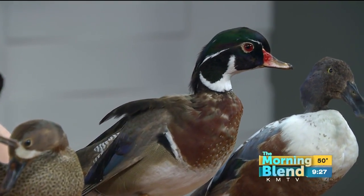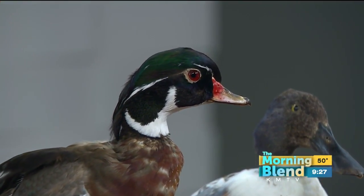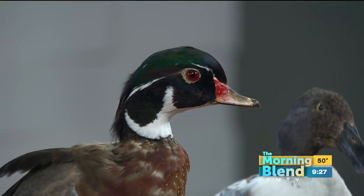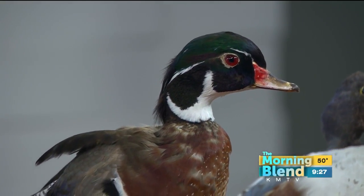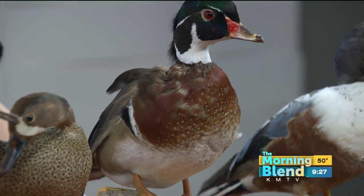And then what about this one? This is a wood duck — one of the prettier types of ducks. Again, it's a male. It likes to hang out in flooded timber and secluded ponds, and it eats a lot of insects and also acorns and nuts and stuff like that.